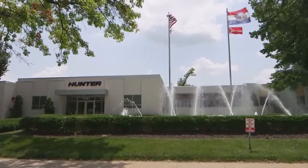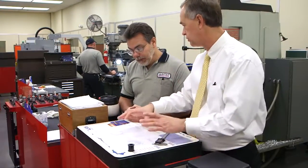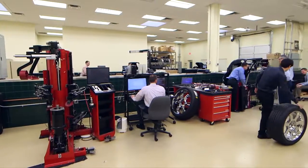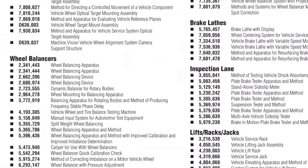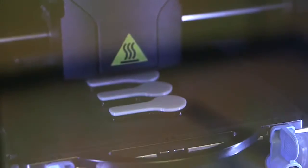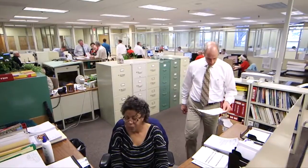The 26-acre Bridgeton facility is also Hunter's global headquarters and home of the largest engineering group in the undercar industry. The department designs and develops all aspects of Hunter products in-house, made up of mechanical, electrical, and computer science engineers with an average tenure of over 11 years. With this reserve of creativity, it's easy to understand why Hunter owns so many patents — more than 200 to date, 100 of which represent inventions from the current group of engineers. Hunter averages 7 to 10 new patents every year, continually innovating to produce more efficient and productive products.